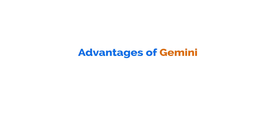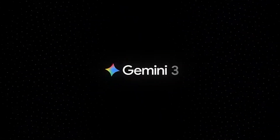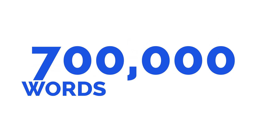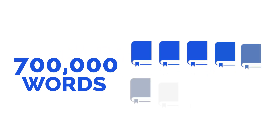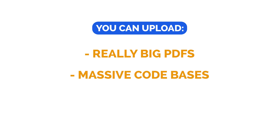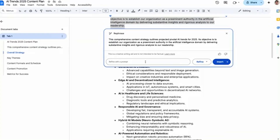Gemini's biggest advantage is its context window. Gemini 1.5 Pro can now handle up to 1 million tokens in one conversation — that's roughly 700,000 words, which is the equivalent of about 10 novels. You can upload really big PDFs, massive code bases, or months of video transcripts, and it still won't lose track. So if you have huge amounts of data that you want to analyze or prompt, this is a really good tool for you.